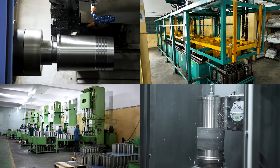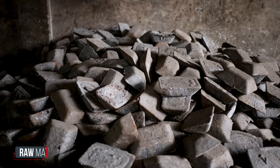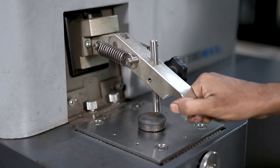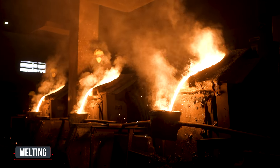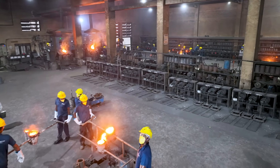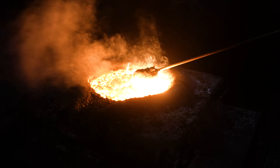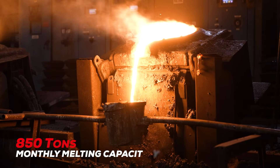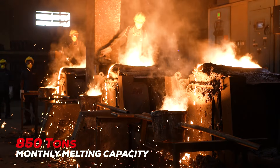At J Metal, we are equipped with leading-edge technology and follow the best industry practices. First, we procure top-notch quality raw materials and meticulously inspect them. The production process begins with melting — our foundry serves as the backbone of our operations. With five induction furnaces, we have achieved a remarkable monthly melting capacity of 850 tons.